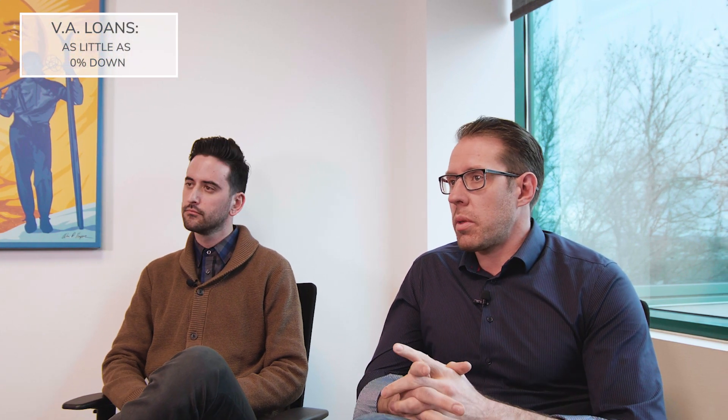So John, what about VA loans? VA loans are great for veterans and people that qualify. Up to a certain amount, you can actually bring 0% down. There are some particulars to a loan like that, but it can be a great option if you're looking to keep as much money in your pocket and not have to put a whole lot of money down on your home loan.